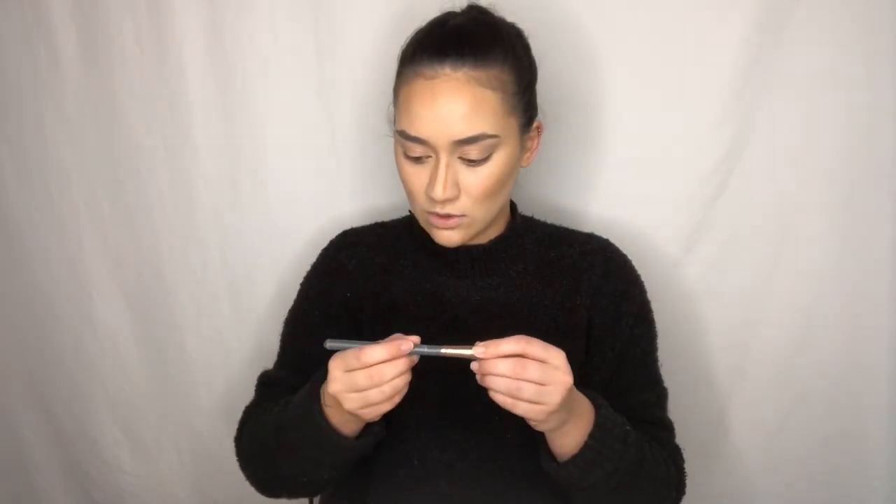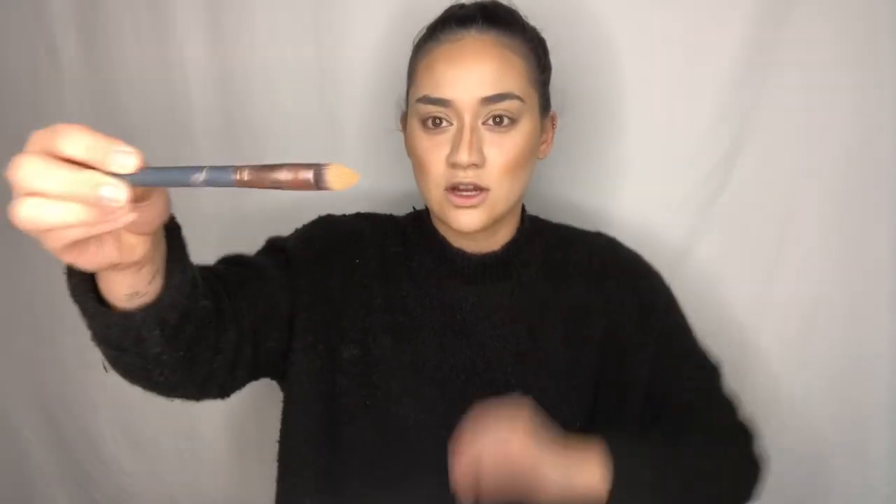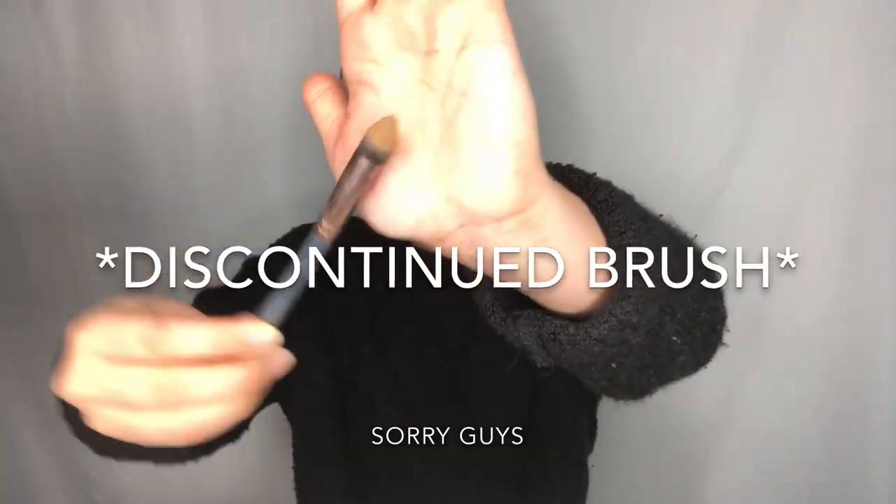It's really hard to get the sides of my nose with that brush, so I'm going to use this brush. This is a Luxie 141 Detail Taper Blending Brush — it's just a little bit more defined. Then blend it downward. Now I'm going to go in with my concealer. I always do my cream contour first and then my concealer, so that way if it's too aggressive or too harsh, I can kind of lighten it out with my concealer.